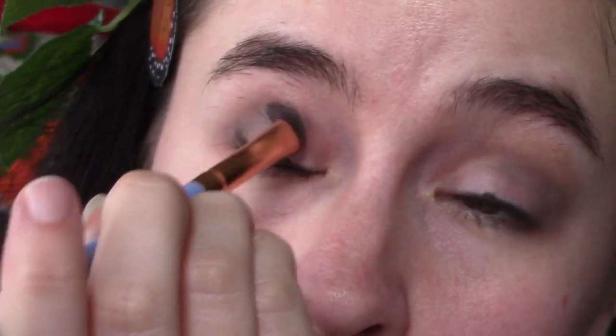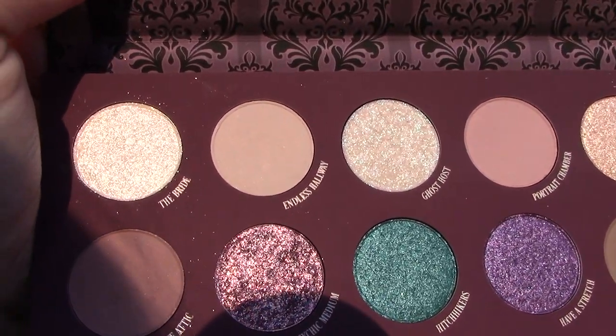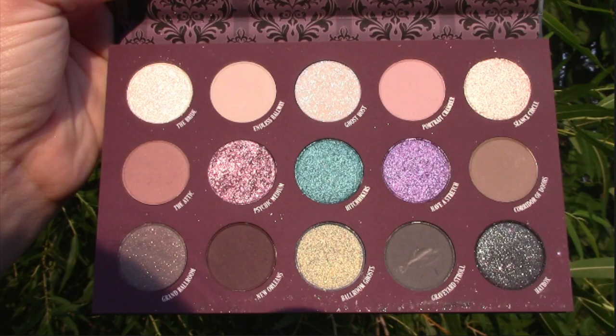I wanted to show you some of the attempts I did on my eyes. Going in with the shade Corridor of Doors, which is a very gray-based brown — I feel like I'm gonna love this for a crease color. Then we take the shade Graveyard Stroll, which is a matte dark gray, and buff that into the crease too. Then Portrait Chamber, which looks pink in the pan but on me looks more like a lilac. I tried it with New Orleans, a nice dark matte cool-toned brown.